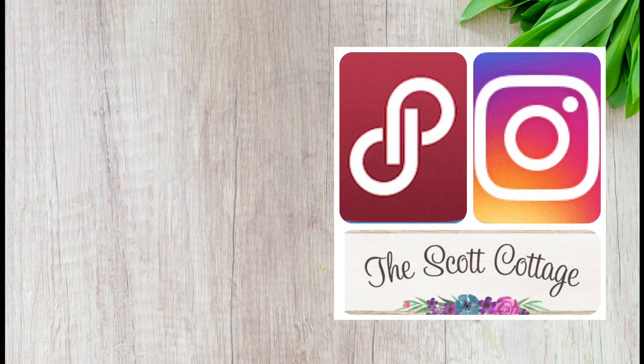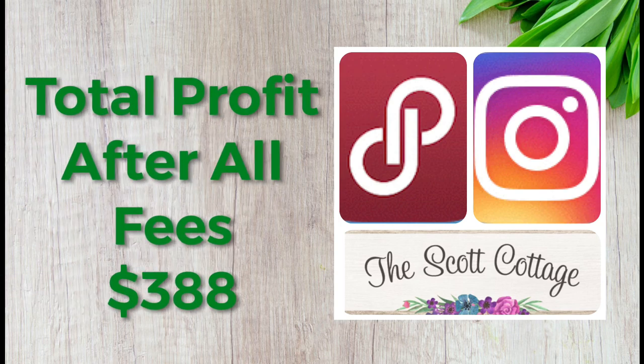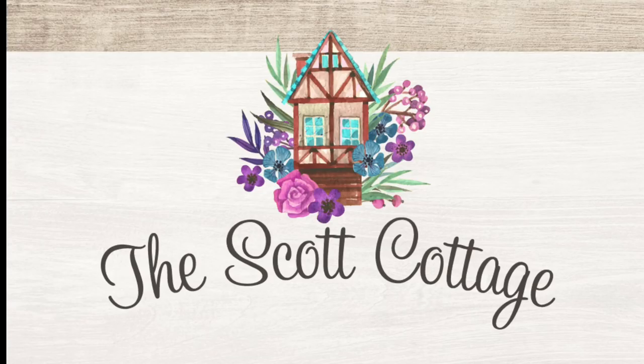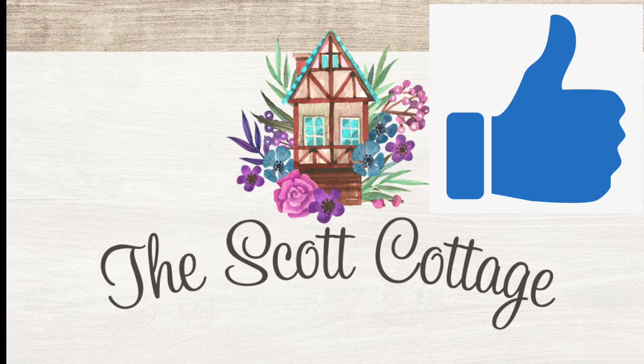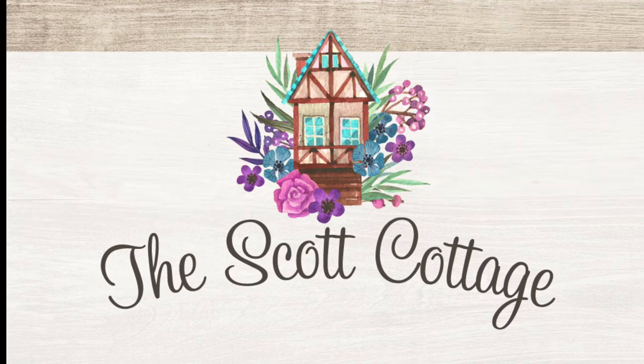That brings us to the end of this video. The total before fees and cost of goods was $649, and the total after all Poshmark fees and my cost per good is $388 — right at $400 for the first half of August, which I think is a great total for someone who is part-time like me. If you liked this video, don't forget to give it a thumbs up so I know to make more content like this, and don't forget to hit that subscribe button. Thank you all so much for watching and I'll see you all next time.